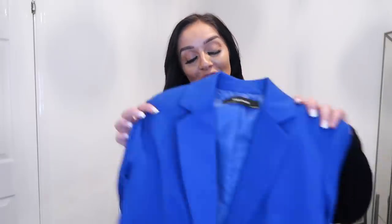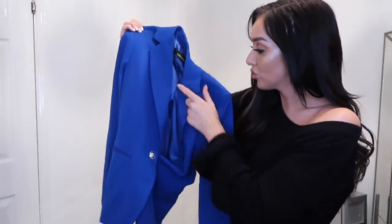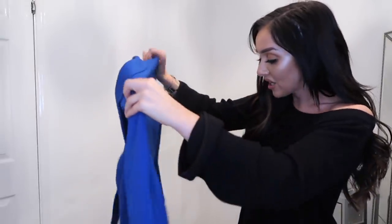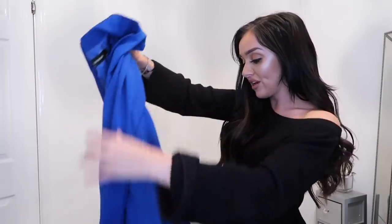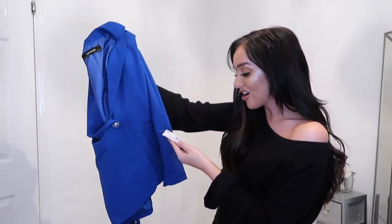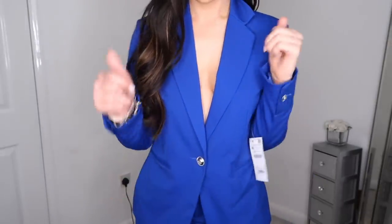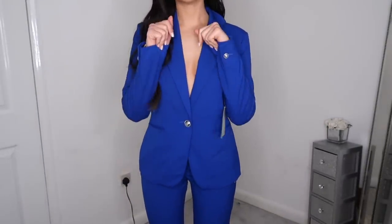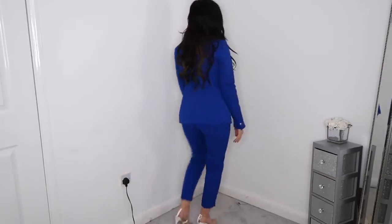The next thing from Zara is more of an evening attire — I'm really drawn to blue at the moment. I picked up this gorgeous blue coordinate set. The blazer is stunning — it's got one button closure, shoulder padding, and buttons on the sleeve which makes it look more expensive. It's from the Zara Basic range at only £29.99, I got it in a size 8. I wanted something to wear out that was a little different with a pop of color.